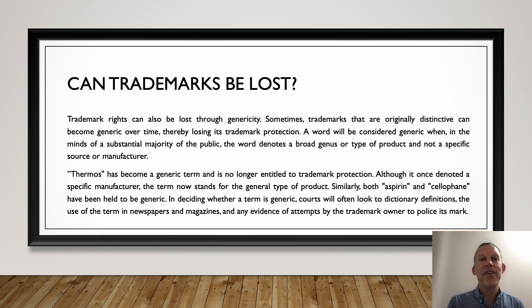Trademarks can also be lost through genericity — a strange word, but it means to make something generic. When a word becomes generic, the public stops connecting that word to the product or the brand. Thermos is a great example of this, and there have been Supreme Court cases on the subject that answer it to be a generic term, even though it used to be a brand. It is now commonly known as any jug that keeps your coffee hot or your cold drink cold. This is also the case with aspirin or cellophane — they're generic terms and they don't have a trademark anymore. It might be unfair, but that's the way the law works sometimes.